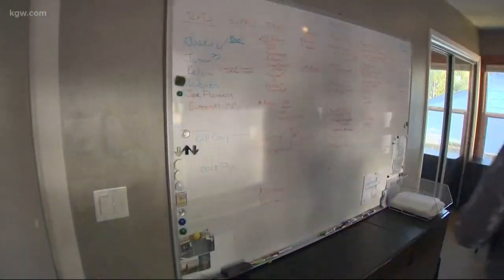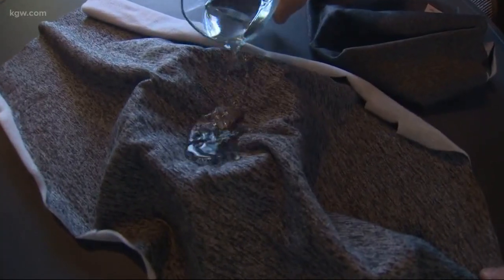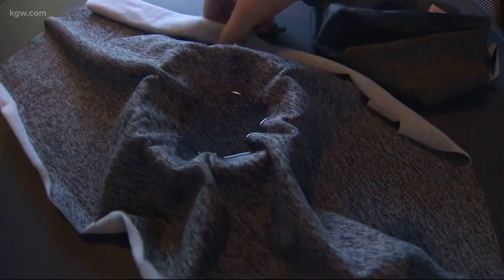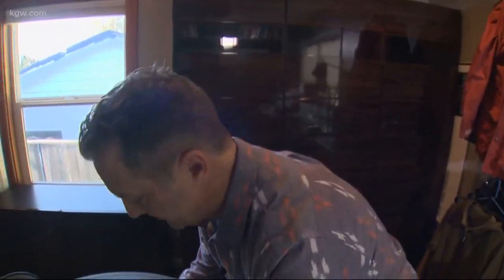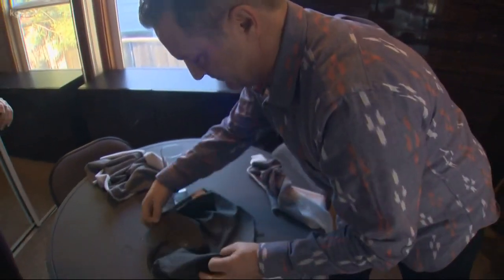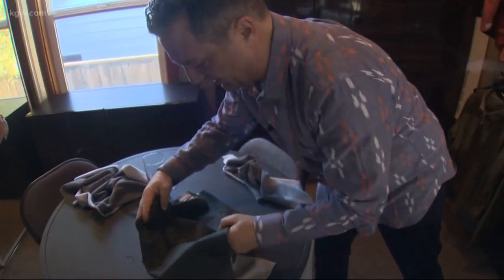Today, he demonstrated how his waterproofing technology works. When you think of fleece, you normally don't think of it as waterproof. When you pour water on it, the water goes right through. But Flora showed us what happens to fleece that has been treated with GTI's new waterproofing technology — you can see that it's not going in at all. It stays totally dry.